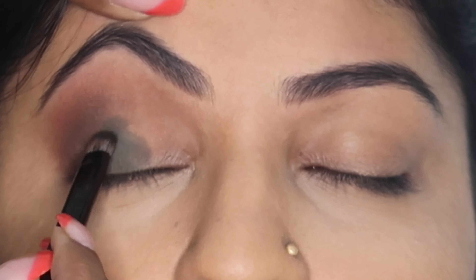Last is the lip shade number 4 called Nude Vibes — guys, this is my most favourite lipstick ever from Sugar Cosmetics. And we're done! Next up, we have Janvi doing her hair, and this is the final look ready for you guys.